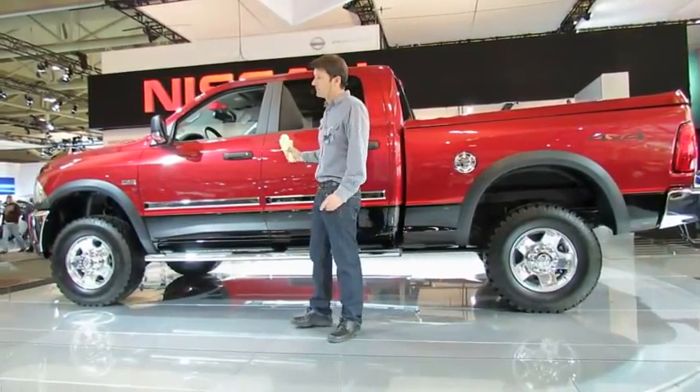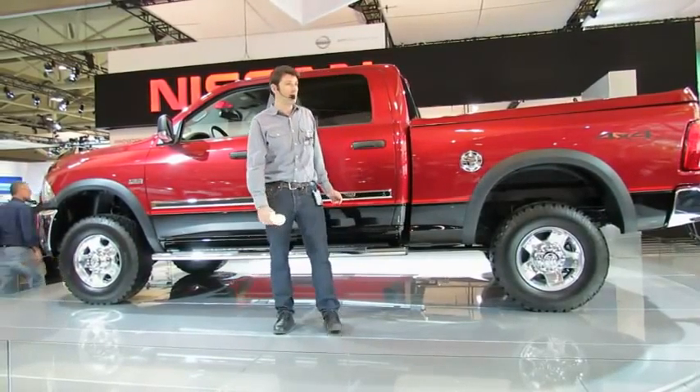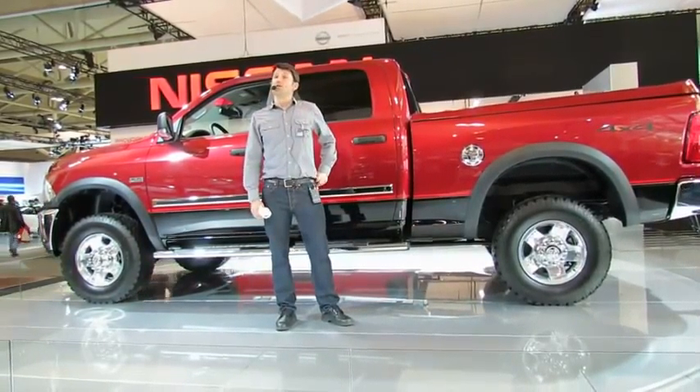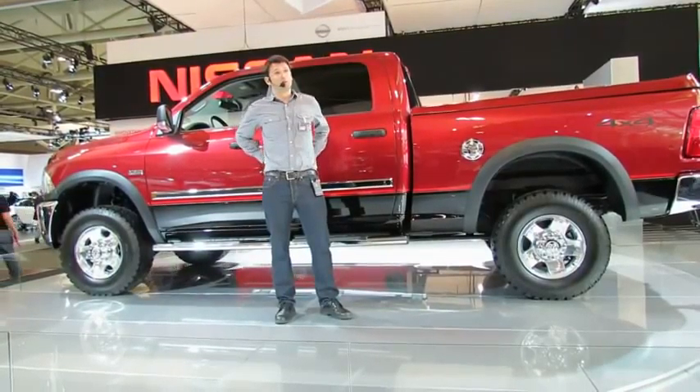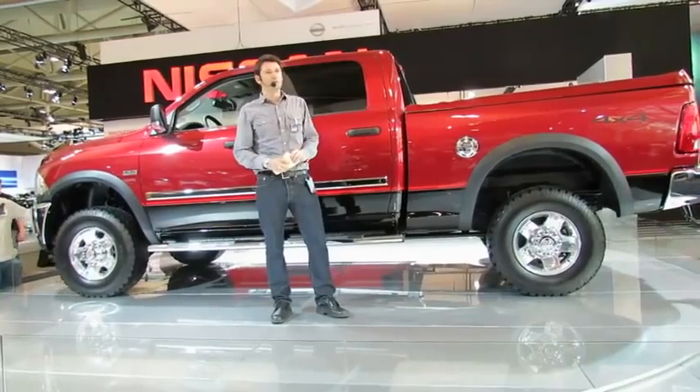There's no question that this baby is a keeper. Maybe I should think about getting her a companion — a bright, shiny new Ram HD pickup with that legendary Cummins diesel engine. Looked pretty sweet right beside her.